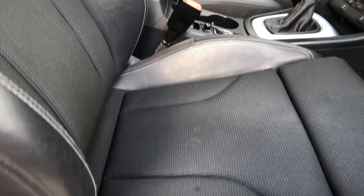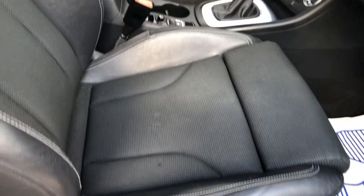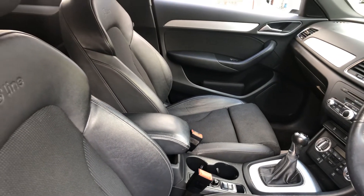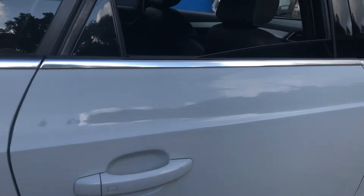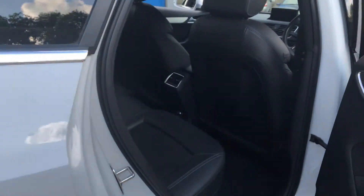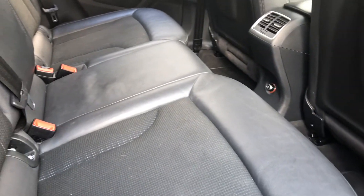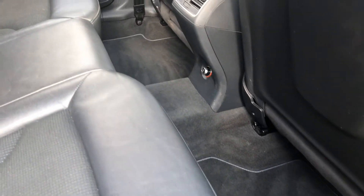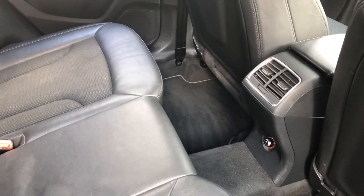The seats are in lovely condition — height adjustment on the driver's seat, half cloth and half leather. There's no sign of any wear or damage. The carpets are clean — no crumbs, no big footprints — just a very clean motor car as you would expect.